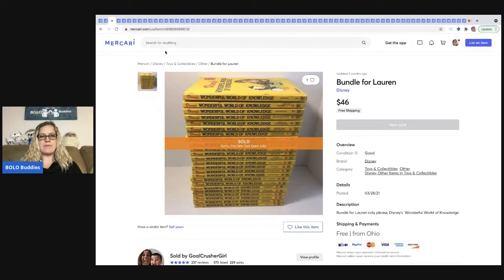The next item that sold is a bundle of Disney's Wonderful World of Knowledge books. I picked these up at a thrift store — I was all in for about $5. She sold these for $46 with free shipping, shipped media mail. These books can be sold individually or as a lot — you can search comps and figure out which way they're selling best. I personally would have sold them as a lot. I believe it was volumes one through 24, all complete.